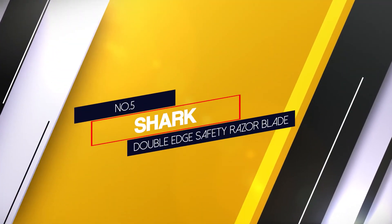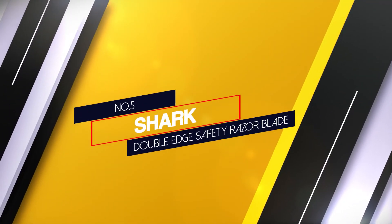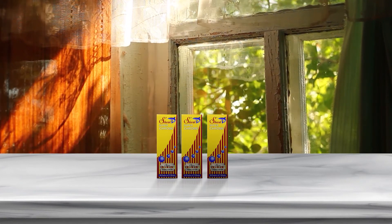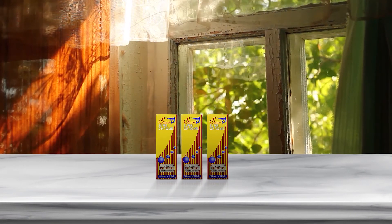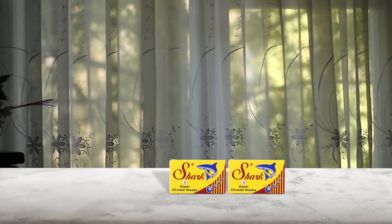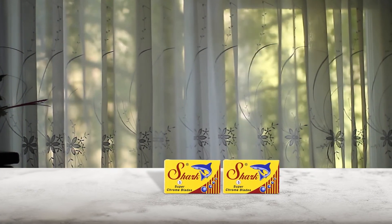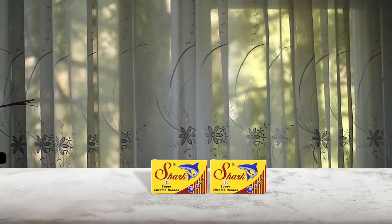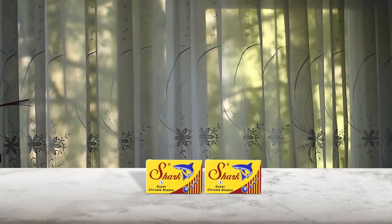Number five: Shark Double-Edge Safety Razor Blade. Looking for a blade manufactured for superior sharpness coupled with a smooth blade edge? The Shark Super Chrome double-edge razor blades deliver a smooth, luxurious, and comfortable shave. These premium blades are made of superior quality stainless steel, however they are not coated. Recommended for all types of users and fits all standard razors. Simply shake the razor dry to avoid removal of the blade's coating.